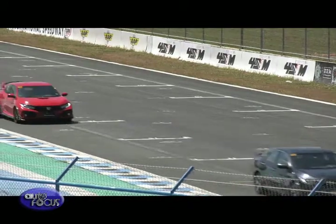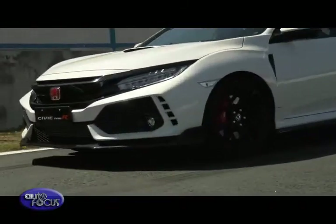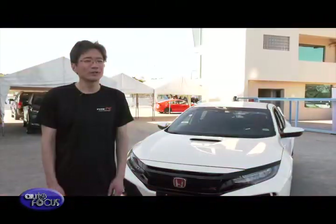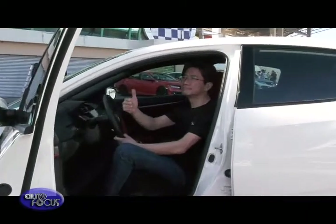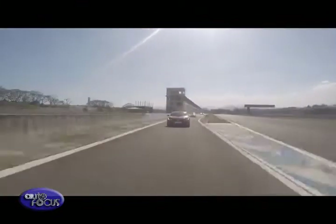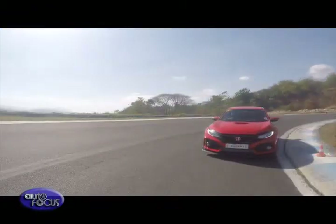Honda also hinted at the same event that they are in the process of bringing in another batch of the Civic Type R within the year, due to the continued support of the model's enthusiasts. We are trying to get another batch of the Civic Type R this year, and we are putting much effort to bring more Civic Type R units to the Philippine market.